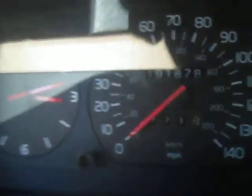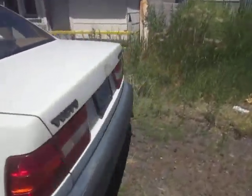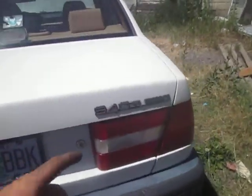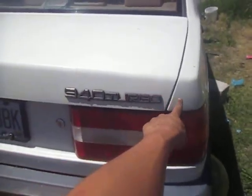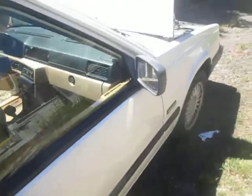It's got 191,878 miles on it. Again, it's a 1992 Volvo 940 right here, 940 turbo, turbocharged — so you can go vroom, vroom, vroom.